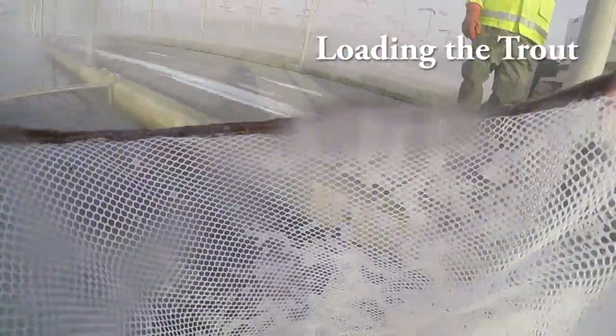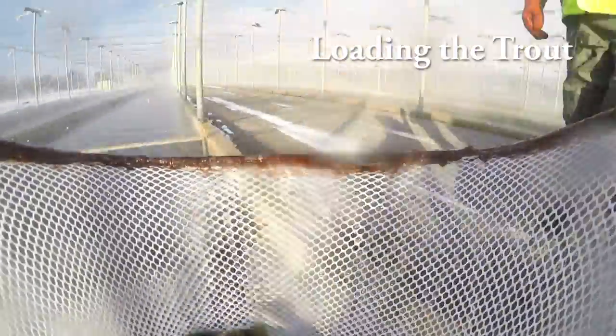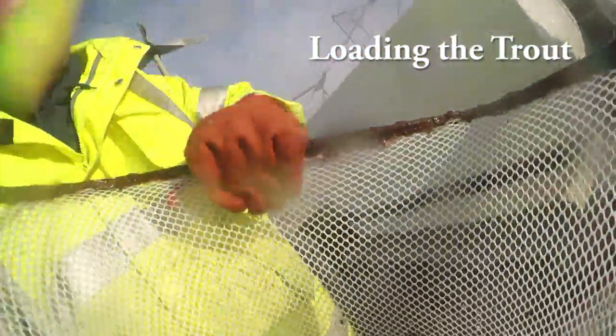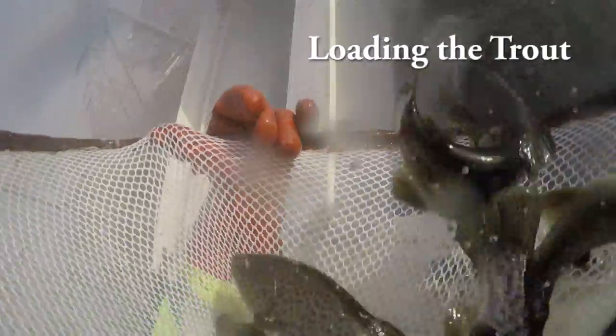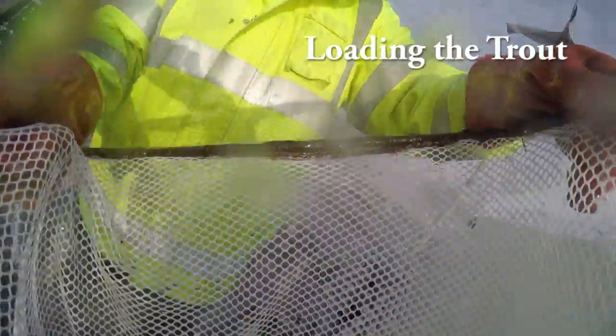Here we are loading the stocking truck. We use nets to sometimes load the stocking trucks — we hand the nets up to the driver and he dumps the net into the stocking truck. Other times we'll use the nets to put the fish onto a fish elevator. The elevator lifts the fish up and distributes and drops them down into each tank.